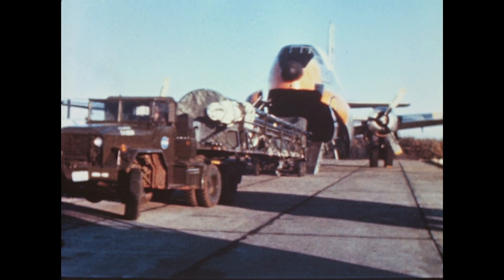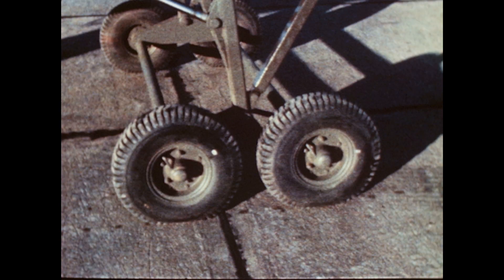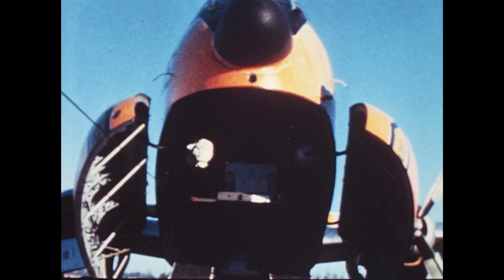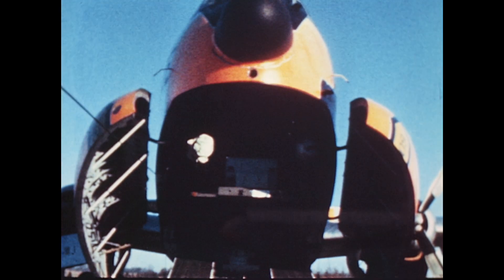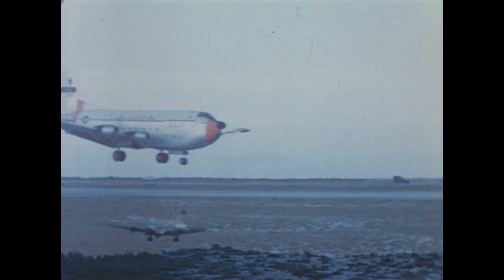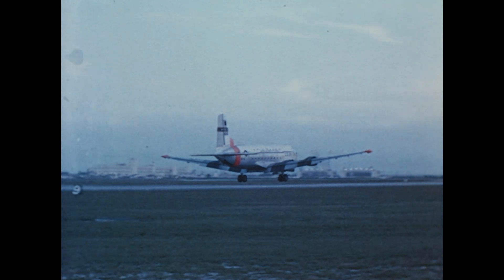MR-7 Booster is prepared for shipment from Marshall Space Flight Center to Cape Canaveral as a prelude to the free world's first suborbital man-in-space flight. The precision-tailored booster is carefully loaded and transported on its 631-mile journey. As this plane touches down at Cape Canaveral, the booster has reached its destination.